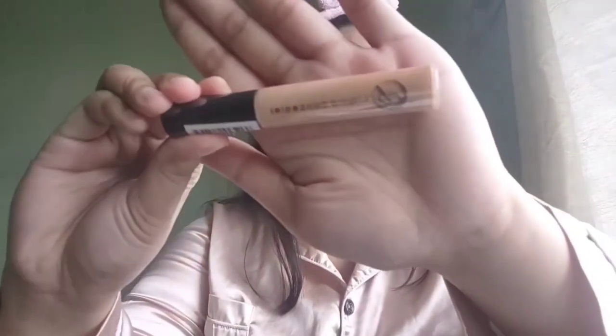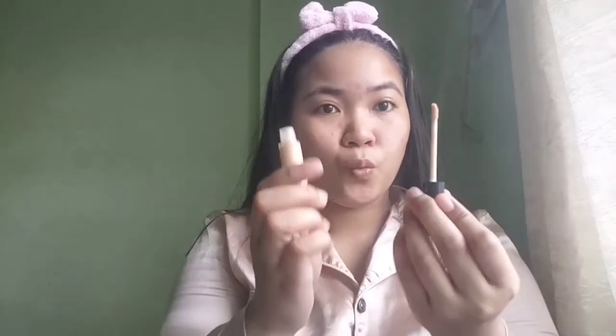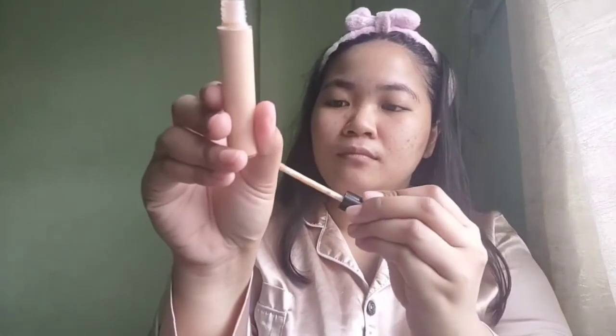The third item is the EB Liquid Concealer in the shade Light. It's too light — I think it doesn't conceal anything.